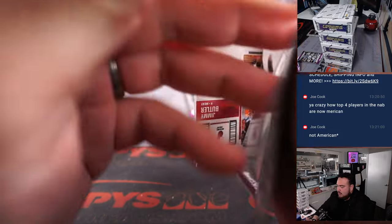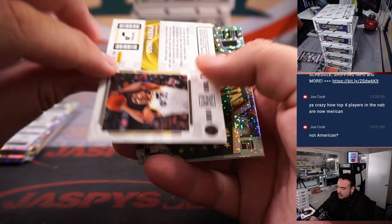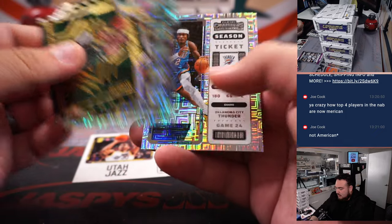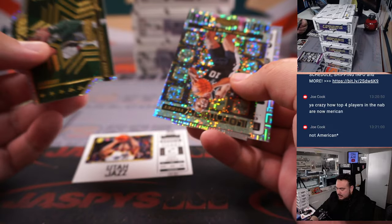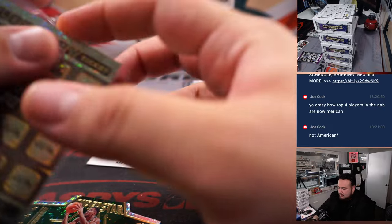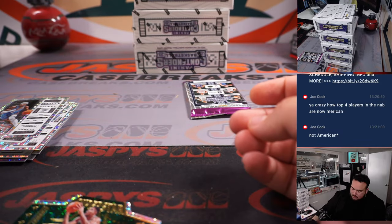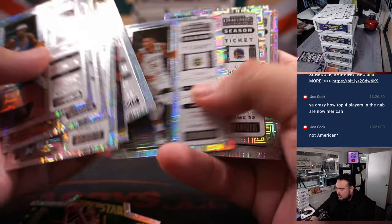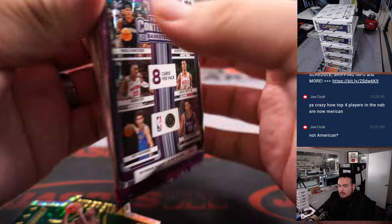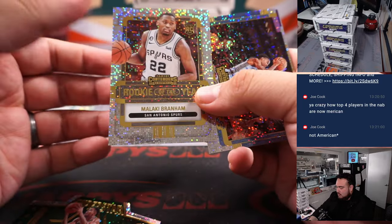And then you should have two autographs. First one — Ogbaji... what the hell, no autograph? Is that supposed to be the way it is? Am I tripping? Jeremy Sochan. I didn't miss an autograph, did I? Well, that's weird. This one better have an autograph because if not, then we're missing two. What the hell?